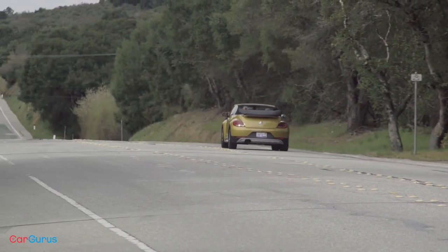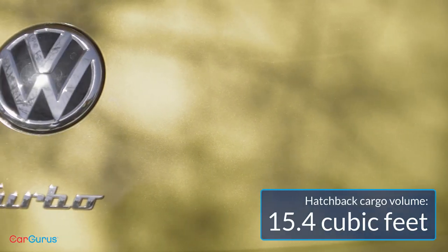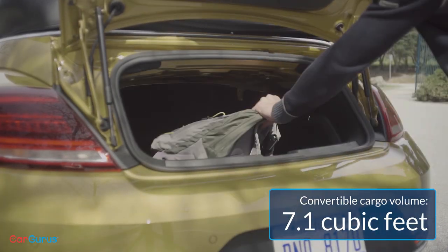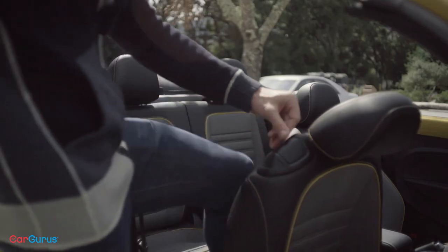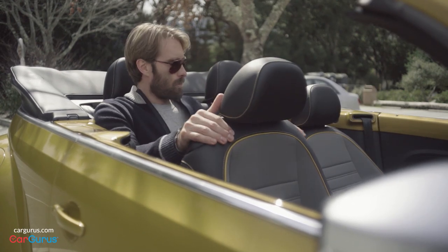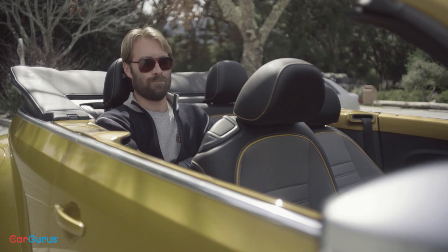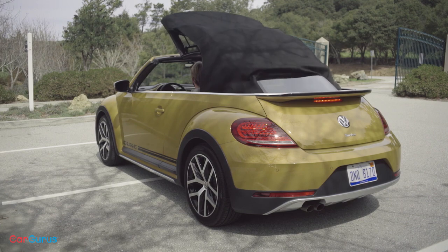Before you pull the trigger on your convertible Beetle, there are a few caveats. Trunk space in a regular Beetle lands at 15.4 cubic feet, but in the convertible that's more than halved at 7.1. If you're planning on some coastal touring with the top down, you better pack light. Things are noisier and more cramped in the convertible than the hardtop, but being able to look up into bright blue sky is definitely worth a bit of extra noise.